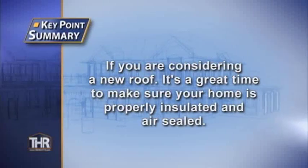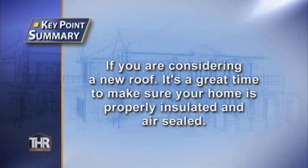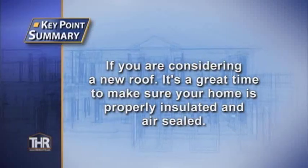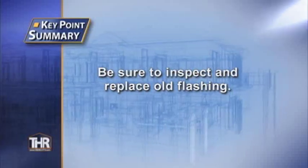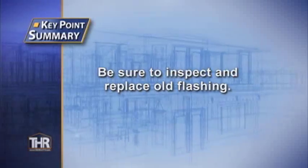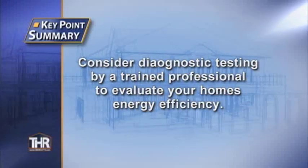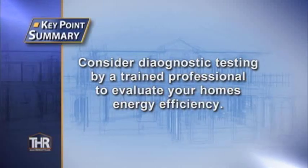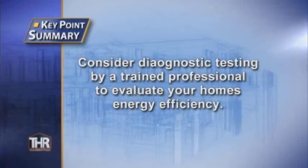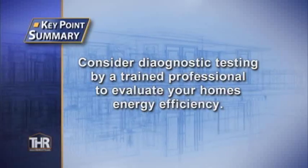Now here are some key points to help summarize today's show. If your home has storm damage or you're considering a new roof, it's a great time to do some additional remodeling and make sure your home is properly insulated and air sealed — you might even consider adding some natural lighting. When having your new roof installed, make sure that all the old flashing is also being replaced, including sidewalls, around roof penetrations, and any other areas prone to leakage. Finally, if you're replacing your roof, adding siding, or have a problem with your home you just can't seem to figure out, consider diagnostic testing by a trained professional. A blower door test and thermal imaging can detect problems you oftentimes can't see, and testing can be a wise investment before you start remodeling your home.